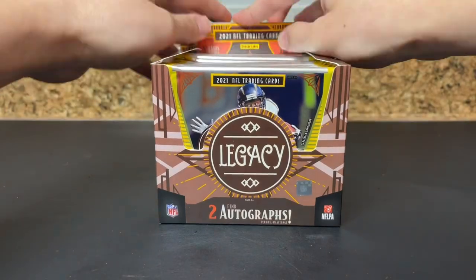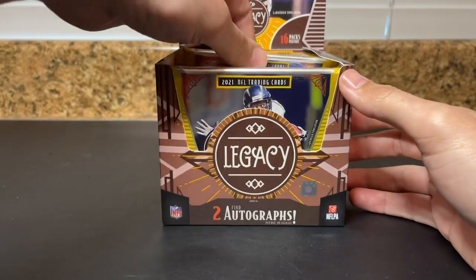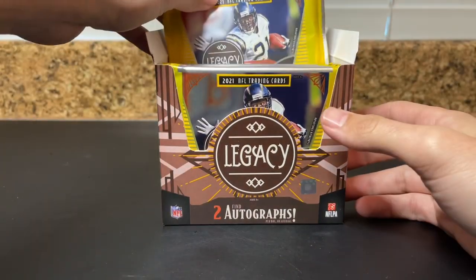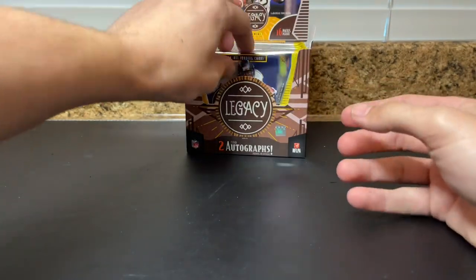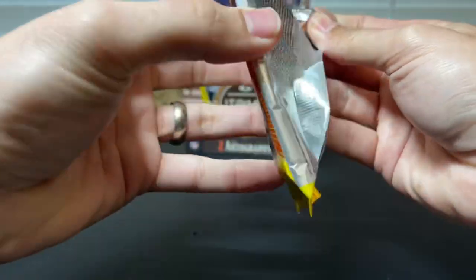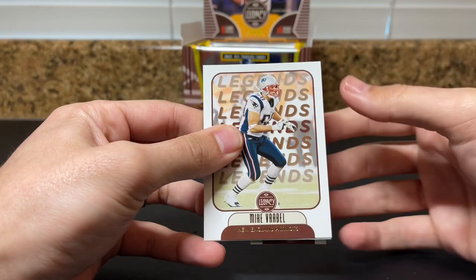This is what it looks like — looks like every pack has LT on it, just like on the box. All right, let's see what we got. 16 packs — starting off with a Buckeye, that's kind of cool.